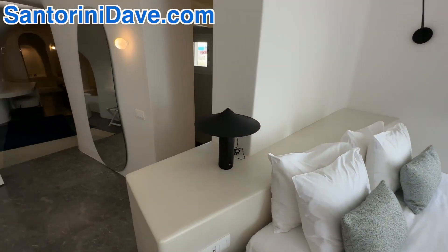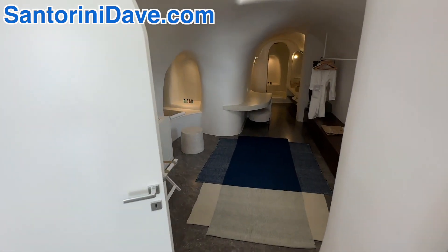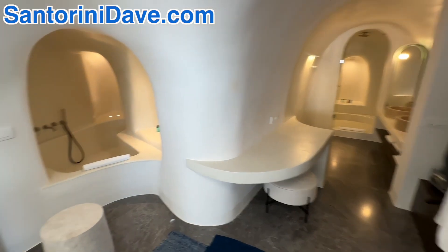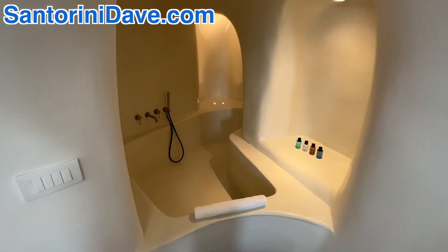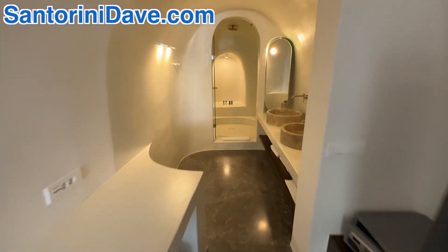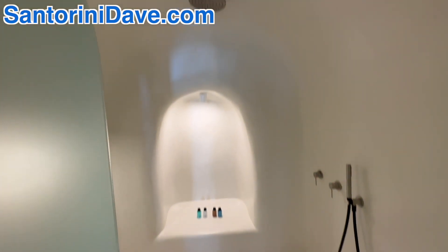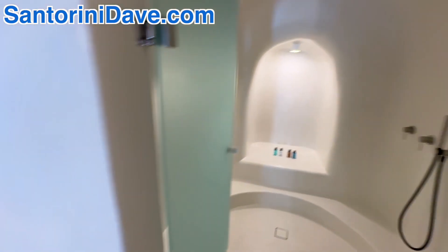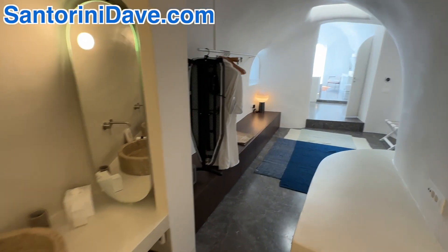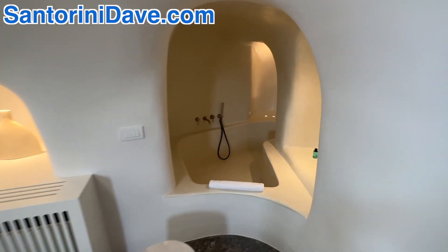You've got a half bathroom here off to the side with a toilet, and then coming back into the master bedroom suite is this amazing bathroom suite. A little cave jacuzzi here for you, as well as a beautiful rain shower here in its own cave. This is the bathroom suite in the master bedroom — you've got to love this little nook.